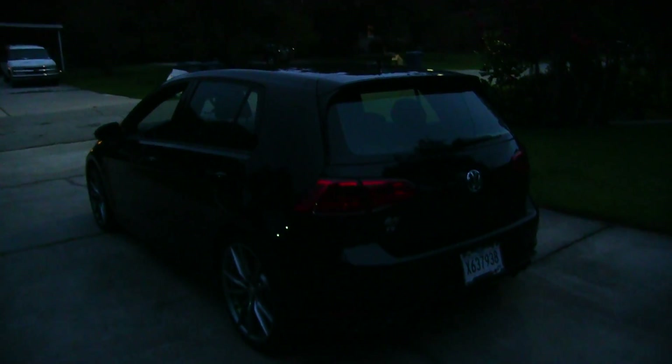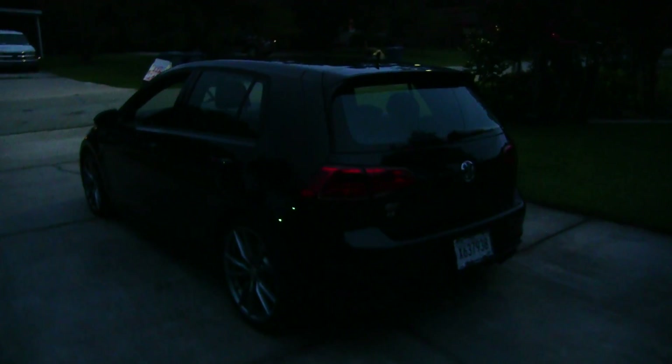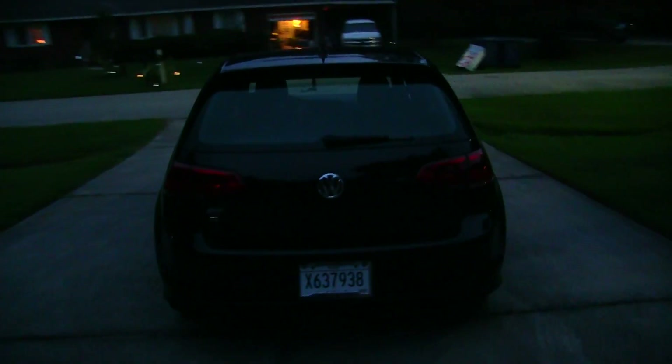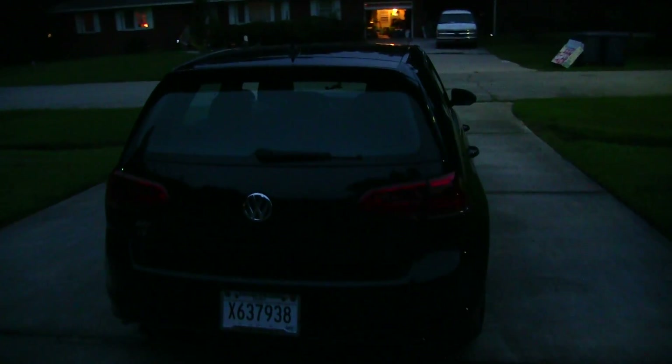I wanted to film it just before it gets any darker. I did a Beetle review last week at night, and it was just way too dark — we really weren't able to see anything on the vehicle other than the lighting. So it's nice to be able to see the car a little bit. Let's go ahead and cut the lights on and get this party started.